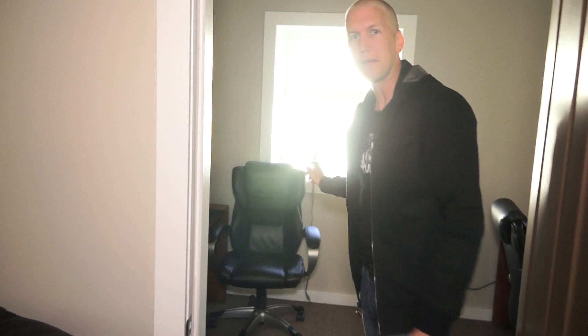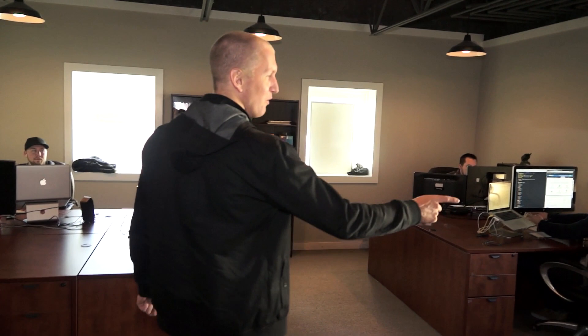This is where we can literally just hang out. In here we have our programming department — Kenton and Caleb, though they're not here today. Over here we have Chad who does a lot of the written copy and marketing, Trent the web developer extraordinaire, Jamie the video editor extraordinaire, and Jord over there who's the graphic design king.